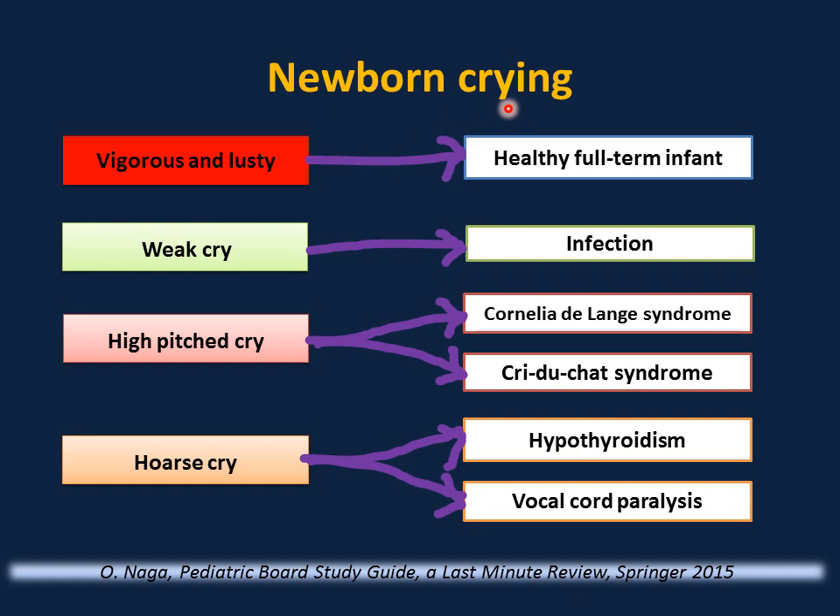Characteristics of newborn crying can suggest a possible underlying medical problem. A vigorous, lusty cry is healthy — the cry of a healthy full-term infant. A weak cry is suggestive of infection. A high-pitched cry can be associated with Cornelia de Lange syndrome or cri du chat syndrome. A hoarse cry can be associated with hypothyroidism or vocal cord paralysis.